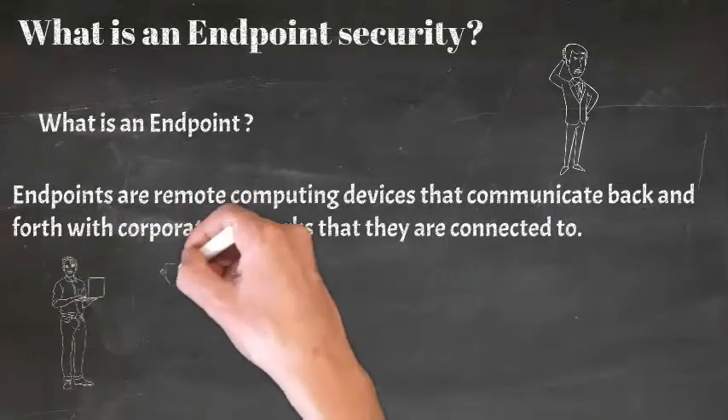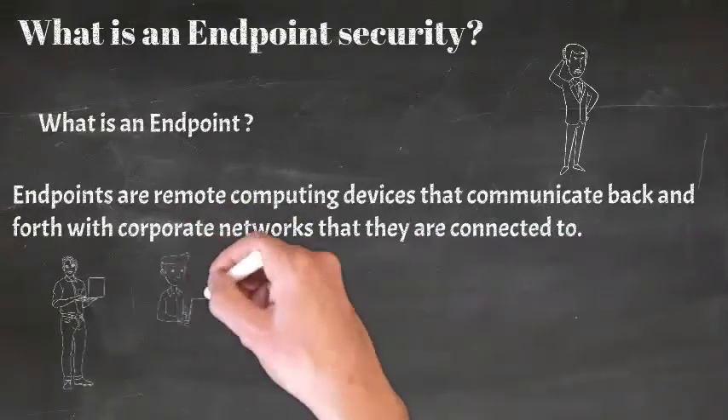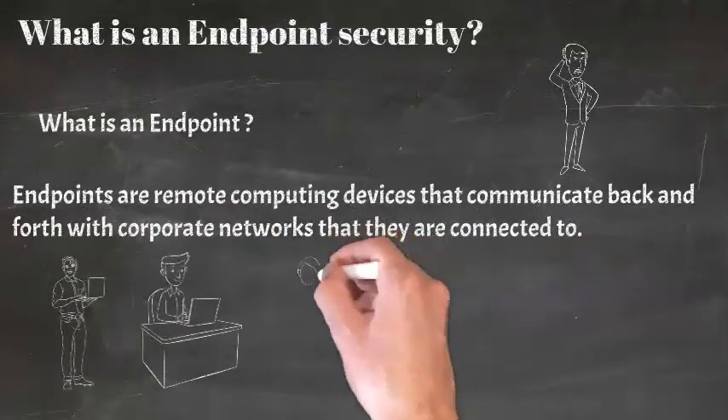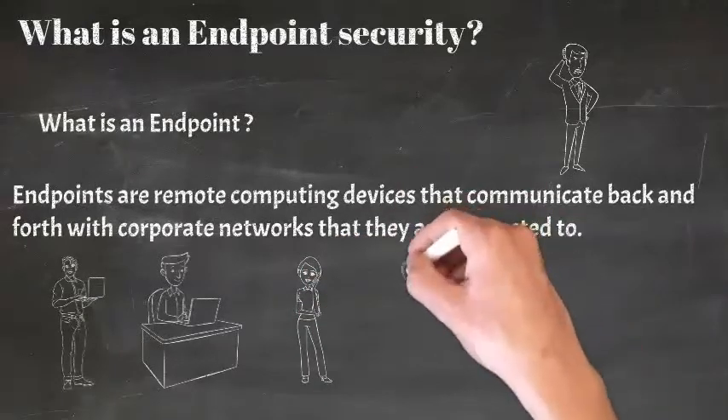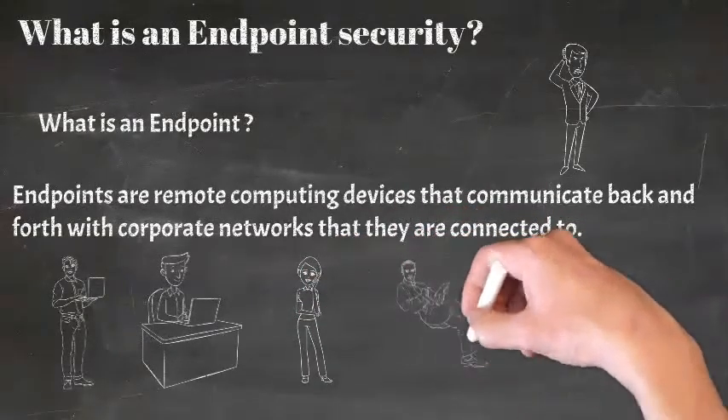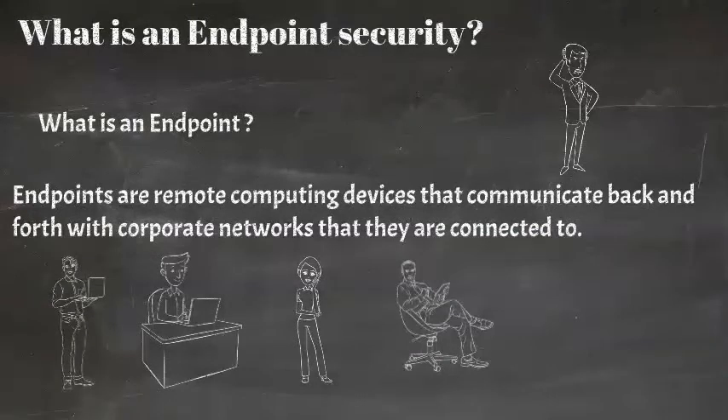Examples of endpoints or end-user devices include desktops, laptops, smartphones, tablets, workstations, Internet of Things devices, servers, and virtual environments. The increased use of these devices to access network resources off work premises has made them prone to attack.